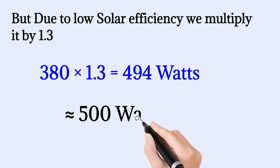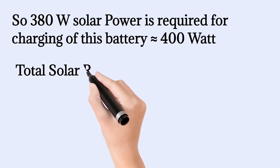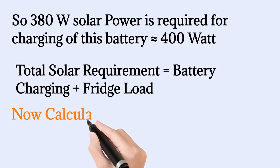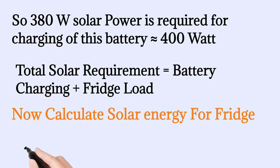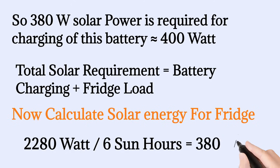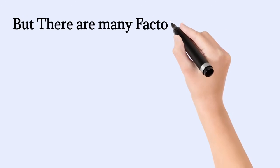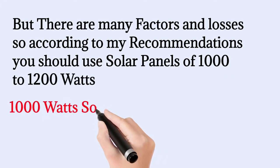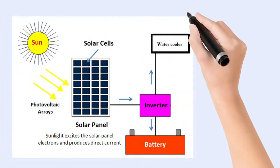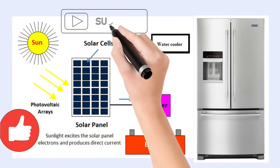That's approximately 500 watts of solar panels needed to run the fridge. But we also need to account for charging the battery: a 200 amp-hour 12-volt battery is 2400 watt-hours, divided by 6 sun hours equals 400 watts for battery charging. Total solar power equals 500 plus 400, which equals 900 watts. For the best result you should use a minimum of 1000 watts of solar panels, which can run the fridge and charge the battery simultaneously — potentially operating your fridge for 24 hours without grid power or a gasoline generator. You can repeat all these calculations for your own fridge and location.